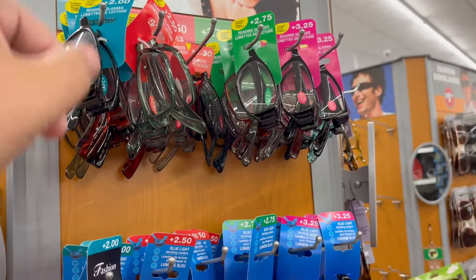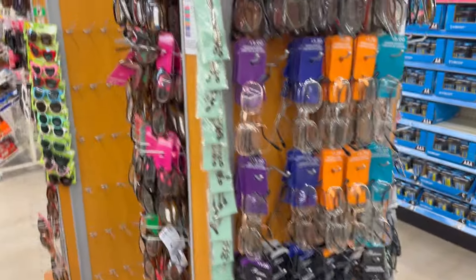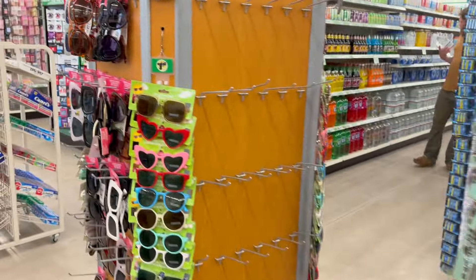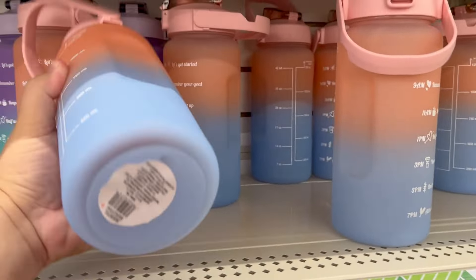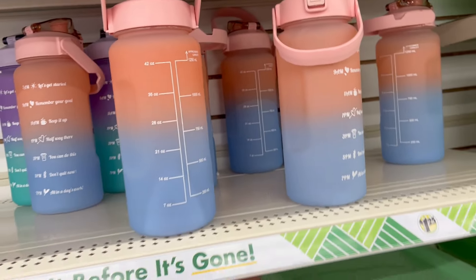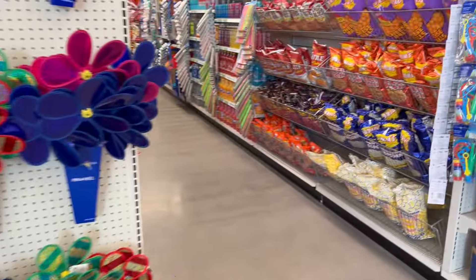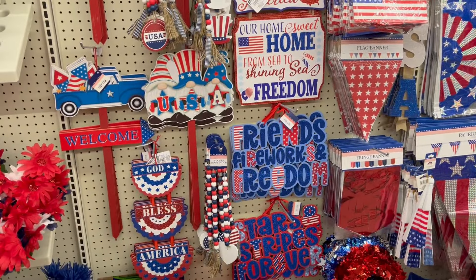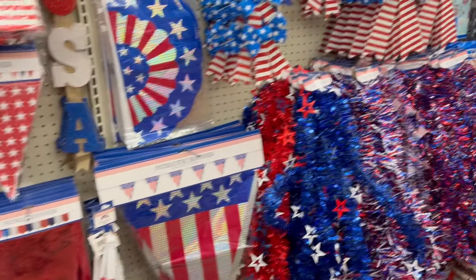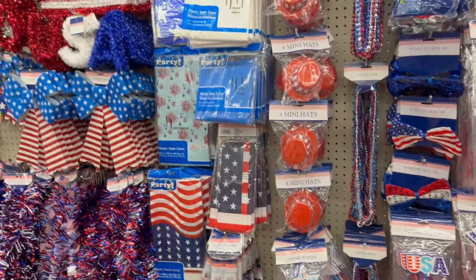Reading glasses for $1.50 - a great deal since they're $8 to $10 anywhere else, that's a tremendous savings. Now checking out the seasonal area which always changes. A big plastic jug for $1.25. July 4th is coming up and all the seasonal items are $1.25 - great for things you only use one time.